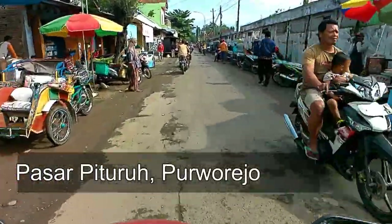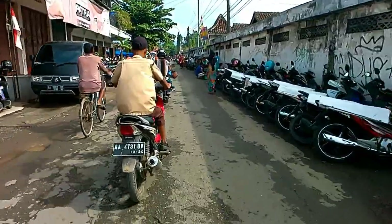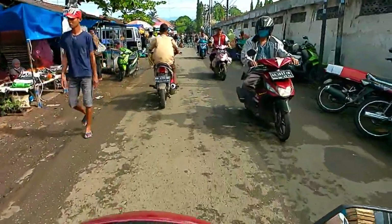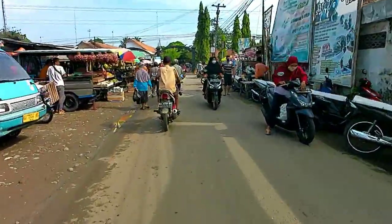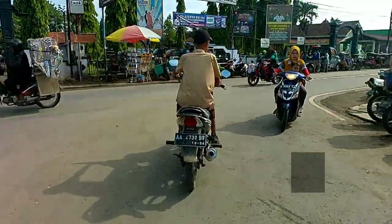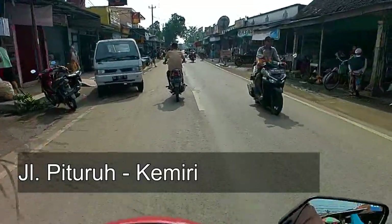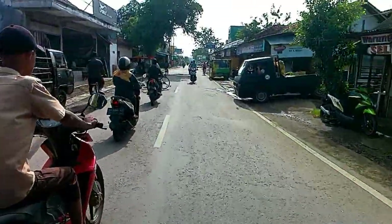Saat ini saya sudah sampai di area Pasar Pituruh. Pasarnya kebetulan sedang rame, jadi jalannya agak tersendat. Nanti di depan itu ada perempatan, saya akan belok ke arah kanan. Sekarang saya sudah belok ke kanan dan berada di jalan Pituruh-Kemiri. Saya akan mengikuti jalan ini sampai nanti ketemu dengan lapangan atau alun-alun Kemiri.